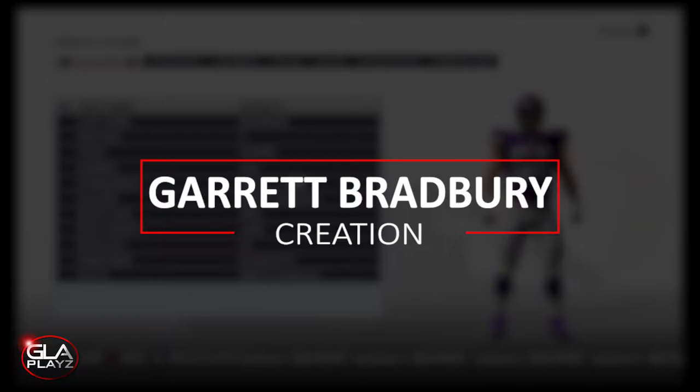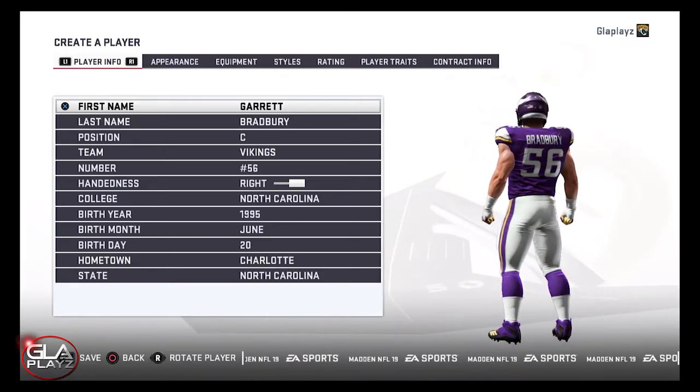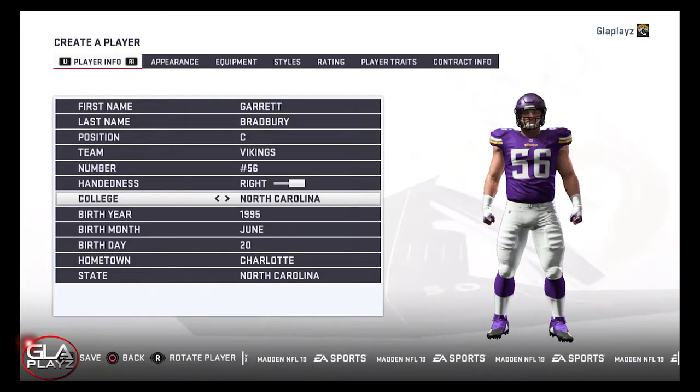Welcome back to the channel guys, just want to bring you a player creation video for center Garrett Bradbury from North Carolina State. Garrett was drafted in the first round of the 2019 NFL Draft by the Minnesota Vikings. I thought it was a really good pick. Garrett actually came to North Carolina State as a tight end and he switched over to center.